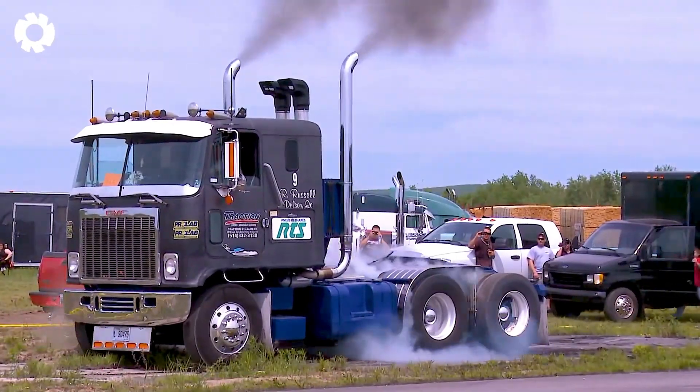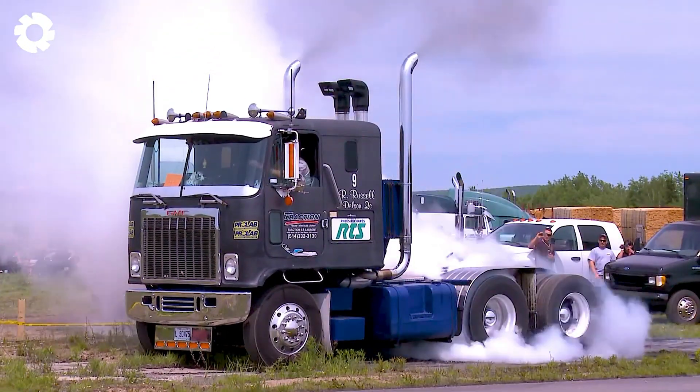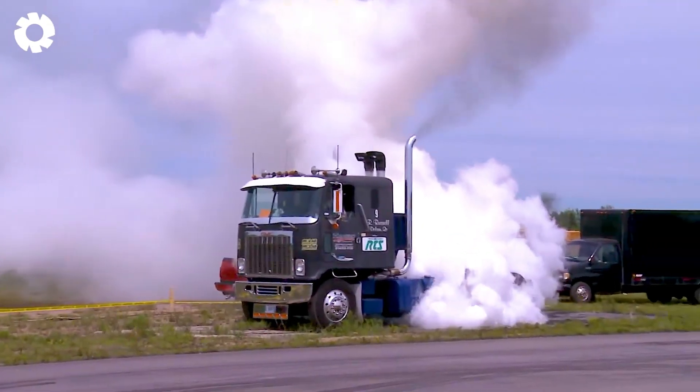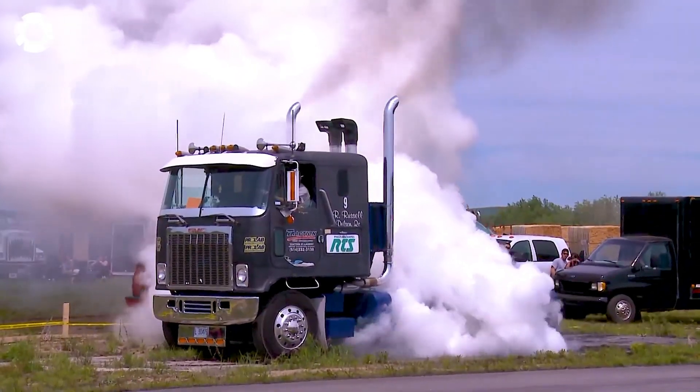Reijan Russell-Mont's smoke performance is truly impressive, thanks to its powerful and precise engine system. Equipped with advanced technology, the engine creates vibrant and stunning smoke displays, showcasing creativity and masterful technique.